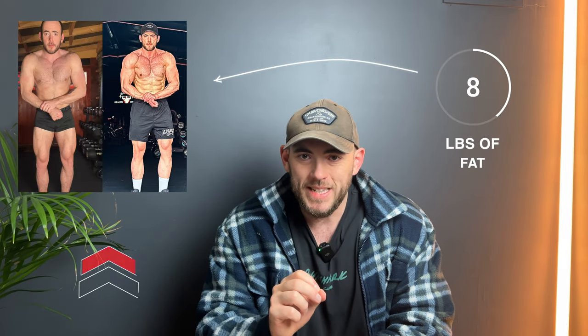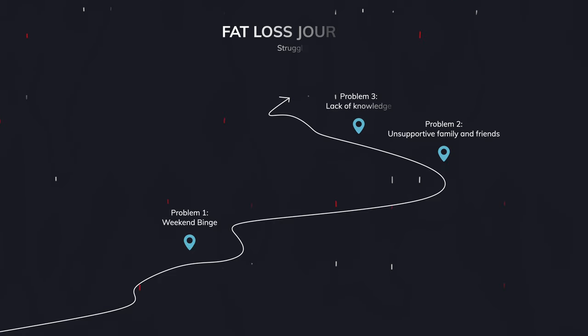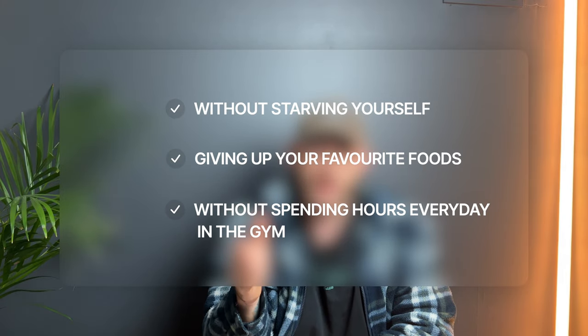This is the best way to lose 20 pounds of fat in just 12 weeks. If you're struggling to lose fat, it's not because you're not working hard enough — it's the fact that you don't have the right plan. Today I'm going to give you the perfect plan and teach you how to lose a large amount of body fat without starving yourself, giving up all your favourite foods, or spending hours every day in the gym.